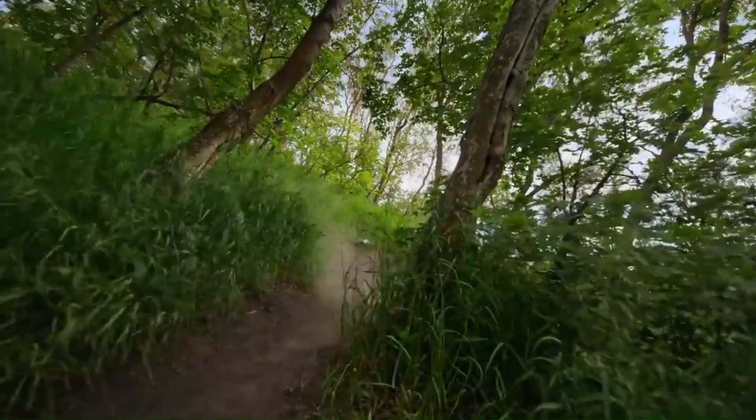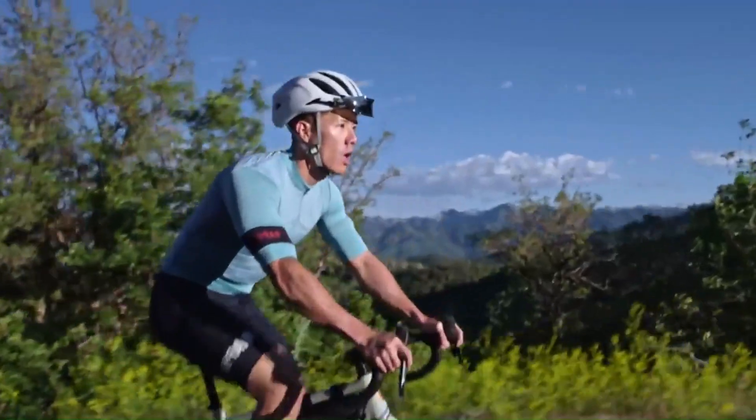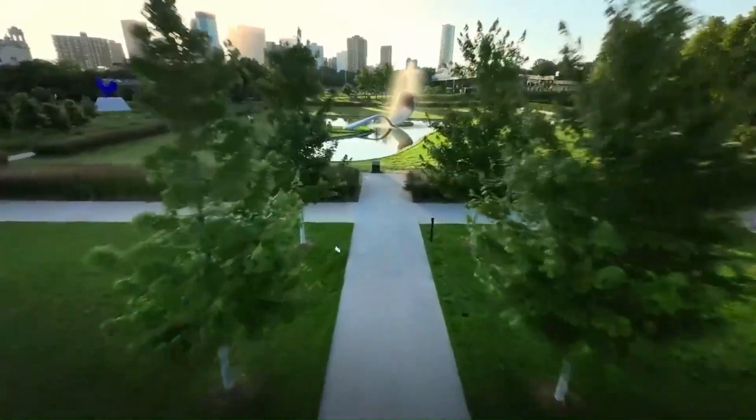DJI just dropped the AVIDA 3, and it's looking like a serious game-changer for FPV fans. With major upgrades in flight stability, camera quality, and control, is this the drone we've all been waiting for? In this video, we're diving deep into everything new — how it flies, how it shoots, and how it stacks up against the competition.